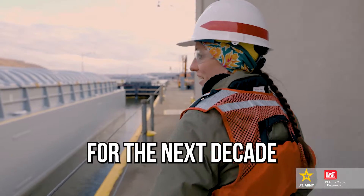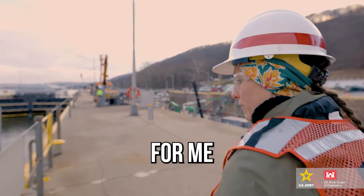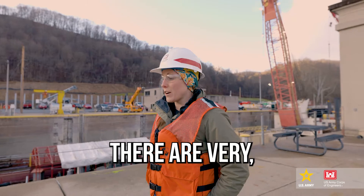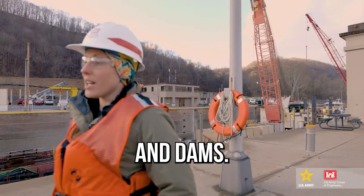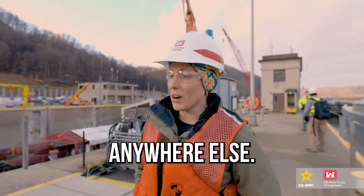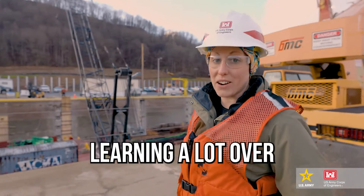I'm really excited to be here for the next decade or so as we work on the new river chamber project. Something that's been really great for me with the Army Corps is just the types of projects that we get to work on. There are very few entities that work on locks and dams, so this is a really unique experience — something you don't fully learn in college or anywhere else. I've learned a lot since I've been working for the Army Corps, and I know I'm going to be learning a lot over the next decade as well.